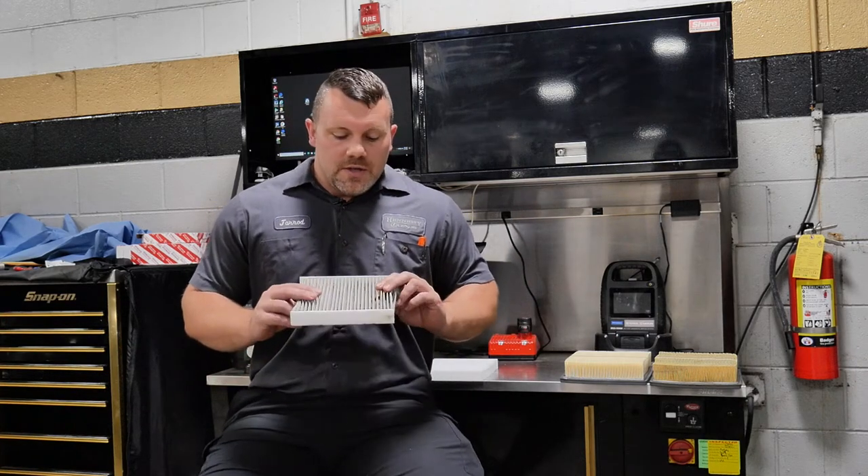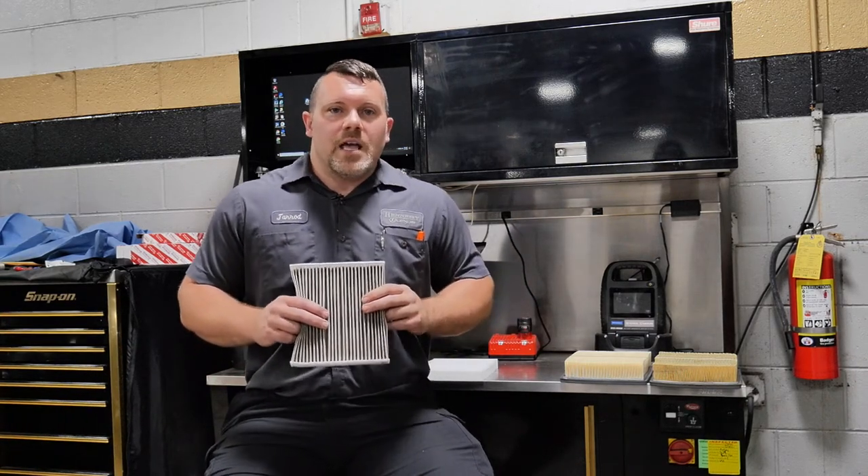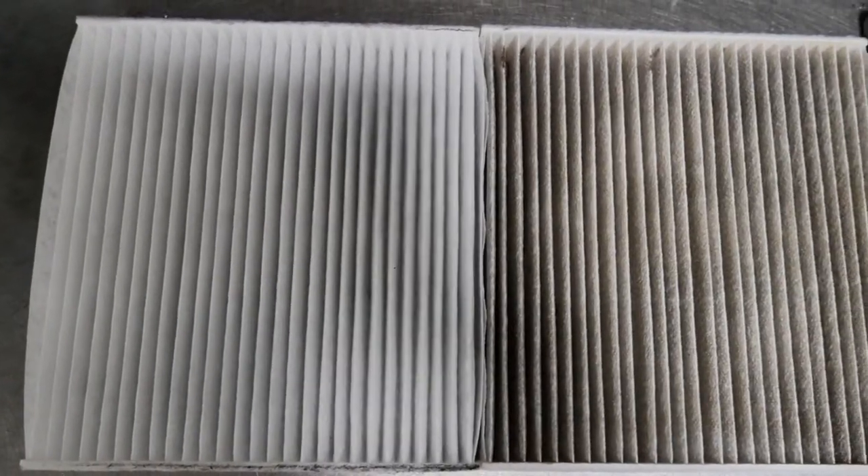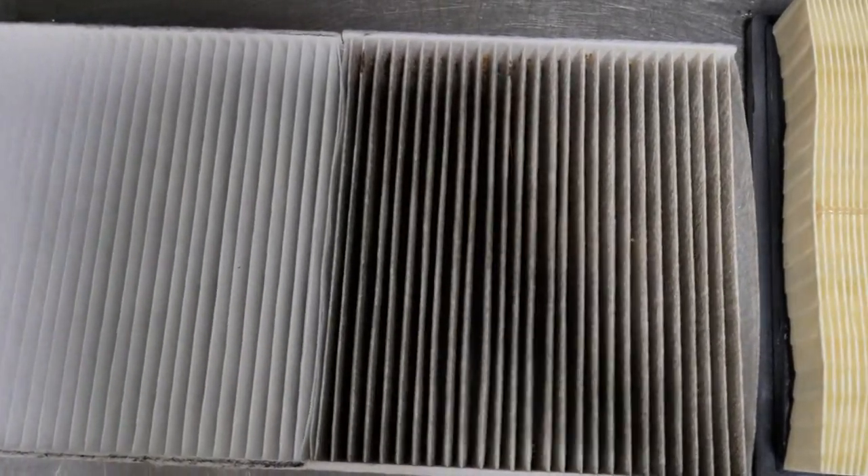This is a dirty cabin filter. This filters out all the incoming air into the cabin of your vehicle. It helps clean the air coming in, helps out with air quality, the pollen, allergens, anything from the road that may come in. It just helps you breathe a little bit easier in your vehicle.